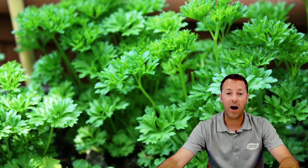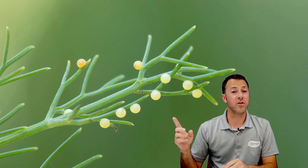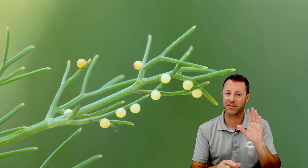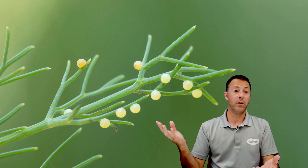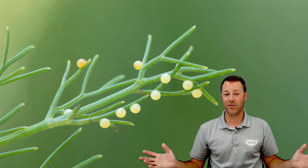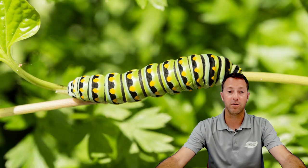Fennel is another good host plant for swallowtails. This is a close-up of fennel leaf with eggs on it — those are swallowtail eggs: light green, almost transparent, tiny, super tiny. If you ever see these on your milkweed, fennel, dill, or parsley, you've got butterfly eggs. They're going to hatch, eat the plant up, and the plant will revive itself — you'll be supporting those butterflies and caterpillars.